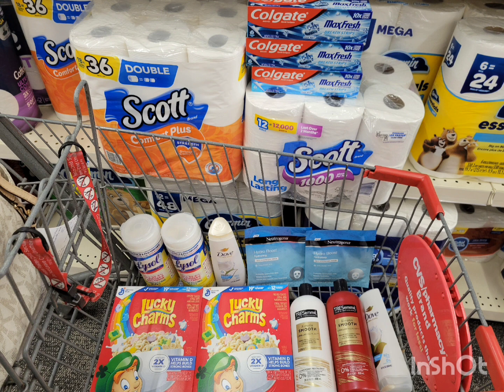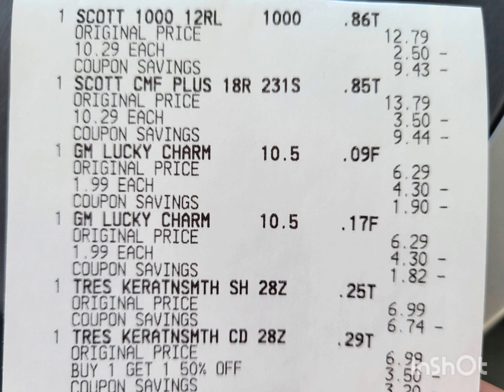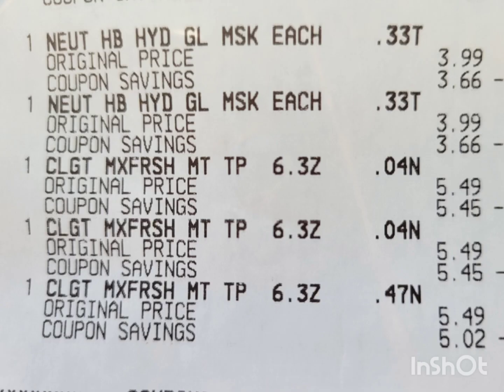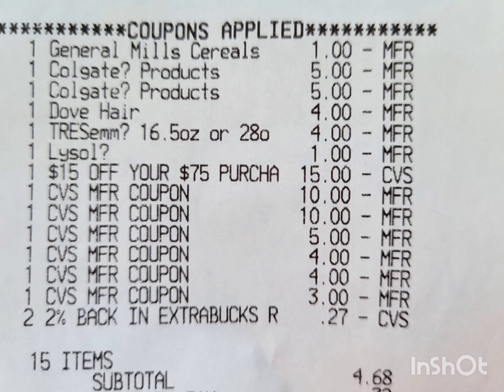Let me show you the closer receipt. Here are the two Scott toilet papers, two General Mills cereals, two TRESemmés — they all rang up correctly. The two Lysol wipes, two Dove hair care, two Neutrogena face masks, and three Colgate toothpastes. Here are all the coupons that attached to this transaction — all digital, so I didn't have to worry about printing or forgetting coupons. That's the $1 for General Mills, two $5 for Colgate — confirmed, it glitched! $4 for Dove hair care, $4 for TRESemmé, and $1 for the Lysol wipes. And here's my purchase CRT — spend $75 get $15 off.